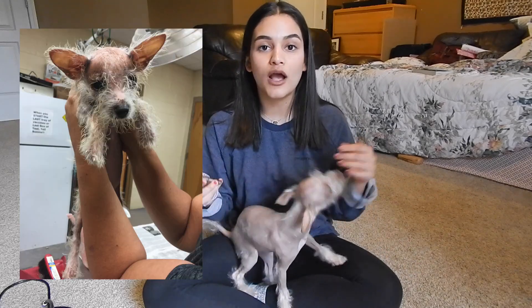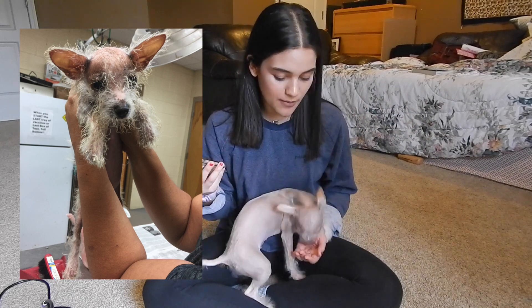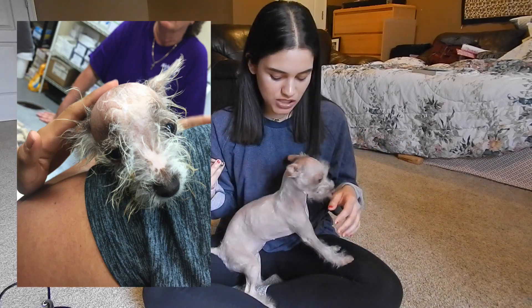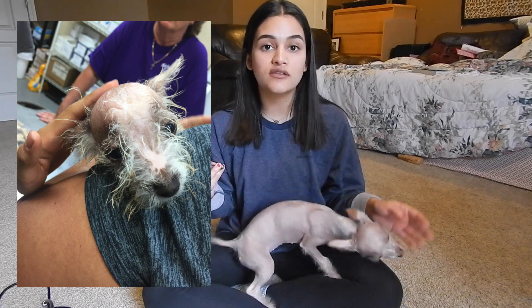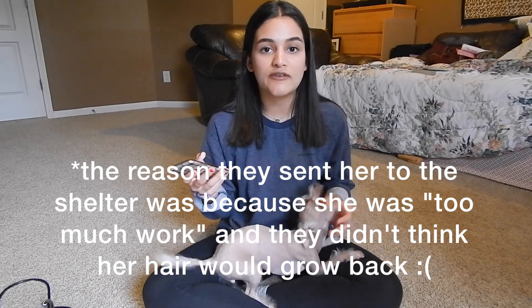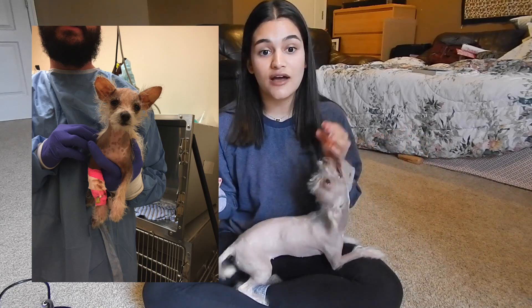A little background on Wilma before I reveal the results. I got her at a shelter in a really rural area. She was a puppy — she just weighed just under 3 pounds. She had previous owners, but they were not great owners. They didn't get her vaccinated at all, didn't get any of her puppy vaccinations. And when I ended up adopting her, she got parvo shortly after that, which could have easily been prevented if she got vaccinated.